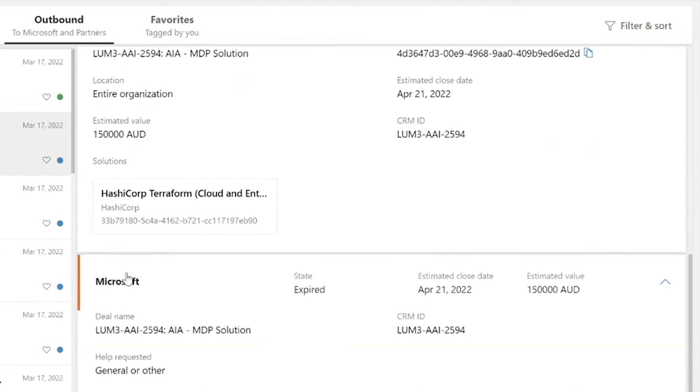If you scroll down and look at the Microsoft card, you can see here that the state is expired. You need the state to be accepted in order for you to be able to submit a deal registration on this opportunity once you close it as a win.